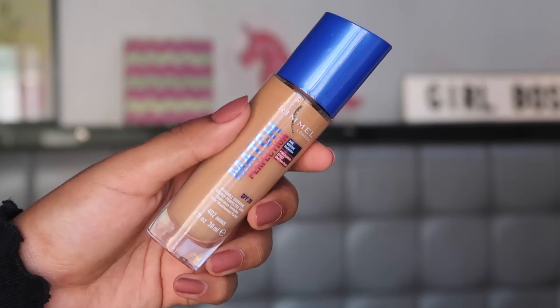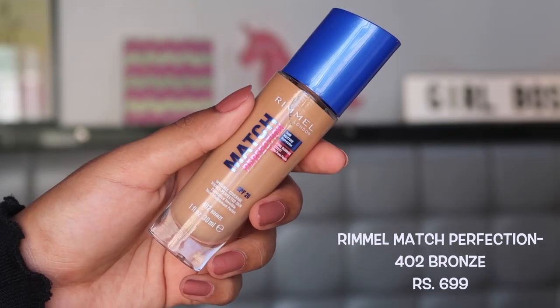For the last foundation — the Rimmel Match Perfection 24 Hour Moisture Hydration Foundation — I've mostly tried it during lockdown so I can't speak to how it performs in real heat. I kept it last because I don't have the right shade; I picked shade 402 Bronze, which is about two shades too light for my skin. But I absolutely love the formula — it's a great everyday wear, very lightweight, very easy to blend.